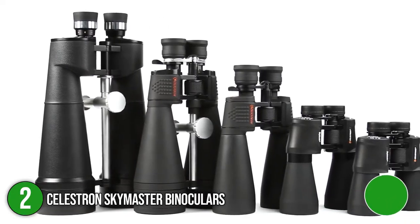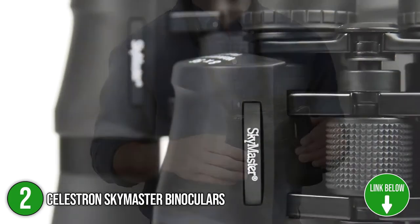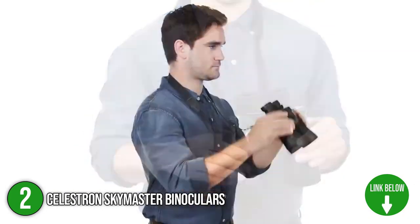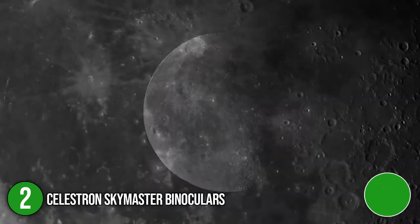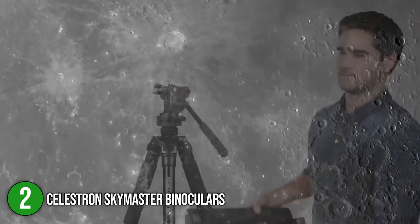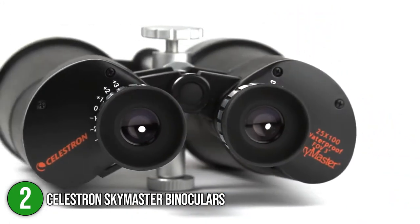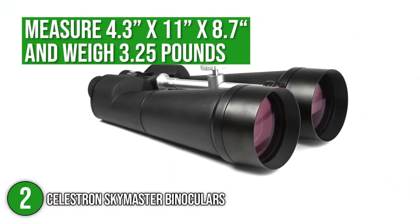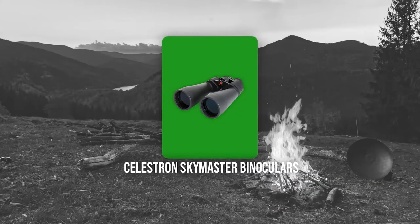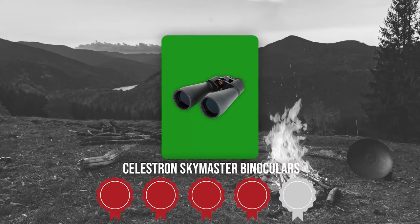The Celestron SkyMaster delivers an ultra-sharp focus across the field of view with its large 70-millimeter objective lenses and powerful 25x magnification. These high-performance binoculars are ideal for both astronomical and terrestrial viewing, especially over long distances. These binoculars measure 4.3 x 11 x 8.7 inches and weigh 3.25 pounds. Trustedshoppingguide.com has awarded the Celestron SkyMaster Binoculars a 4-badge rating.